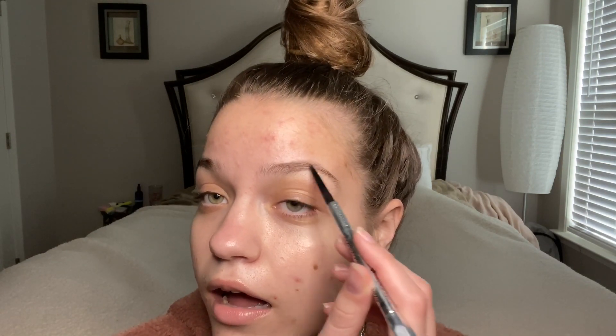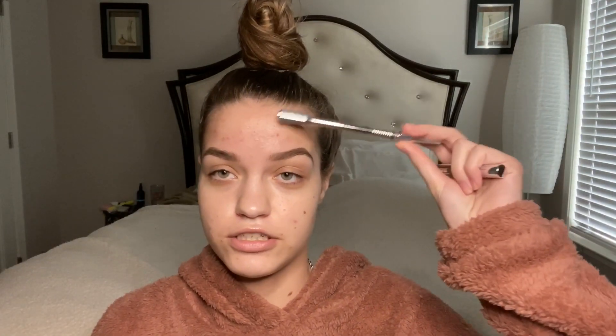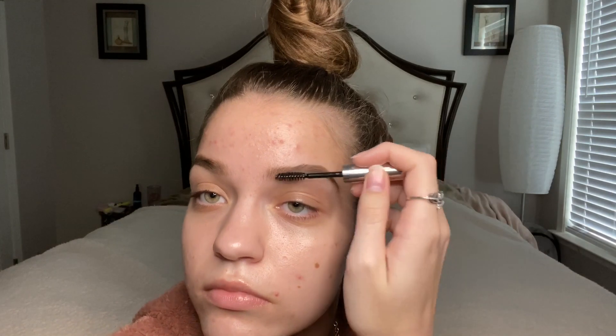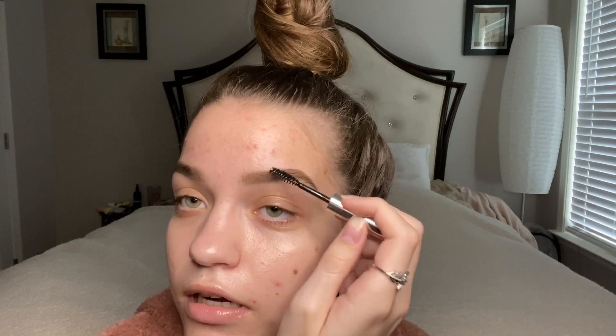I'm gonna start off with brows. To be honest, I don't really like doing my brows that much and I feel like I can't talk when I'm doing this, so I'm just gonna lightly fill them in — not full on. To fill in my brows I used the Benefit Precisely My Brow pencil. I really like this pencil and recommend it. For brow gel I'm taking the Anastasia clear brow gel — I got that in a little mini set and I'm pretty excited to use it. I'm just gonna comb it through my brows and I want them to look kind of feathery.